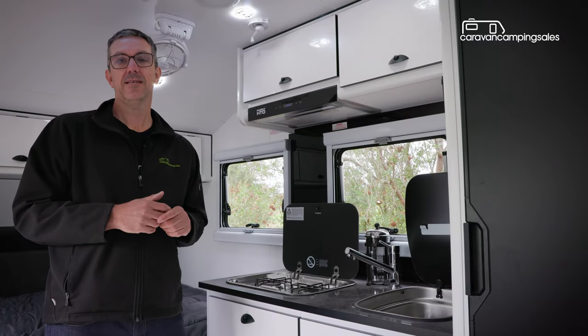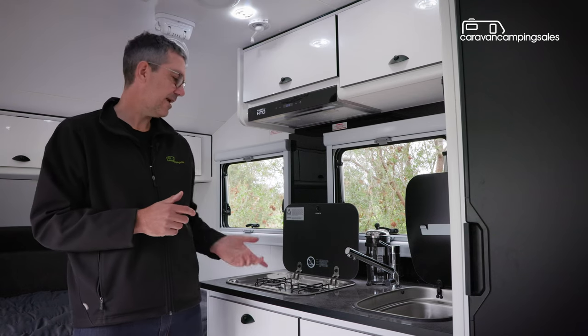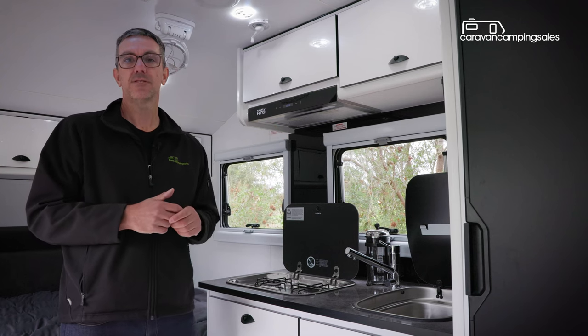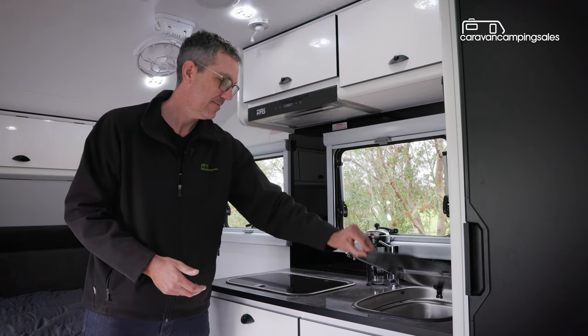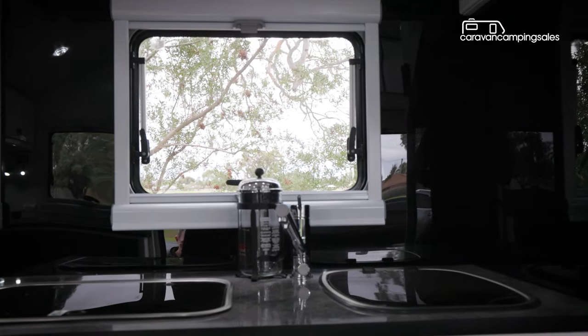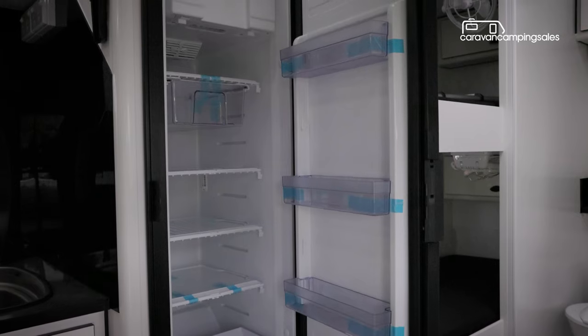When the weather turns a bit nasty outside, there's an indoor kitchenette with a gas cooktop and a sink with mixer tap, plus some cupboards and drawers for your food and utensils, although there's not a lot of bench space unless you close the glass lids. There's also a range hood and a small window to cope with the cooking smells, plus a slimline 150-litre compressor fridge freezer to cater for all the hungry tummies.